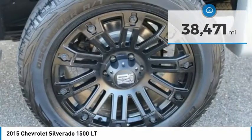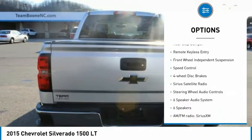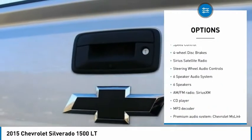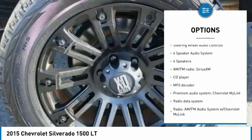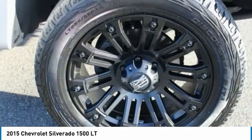Here are some of this vehicle's great options: electronic stability control, brake assist, traction control, rear step bumper, remote keyless entry, front wheel independent suspension, speed control, four wheel disc brakes.